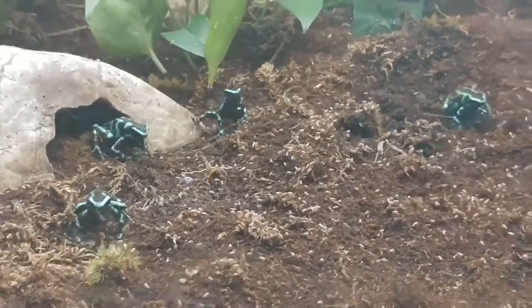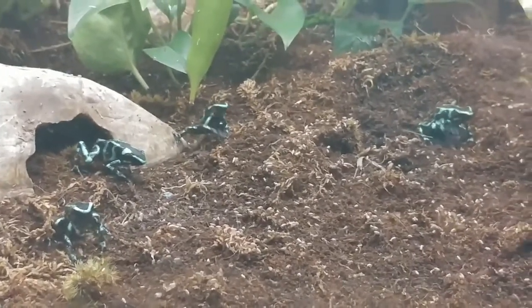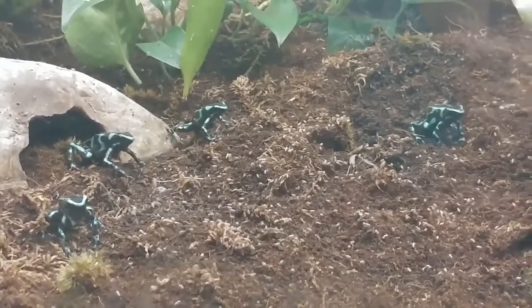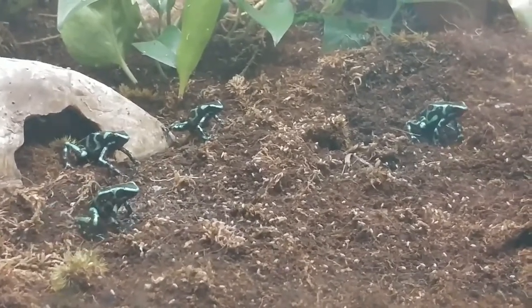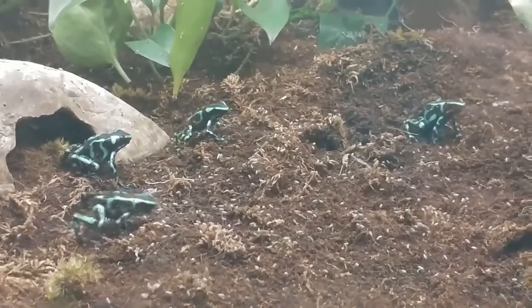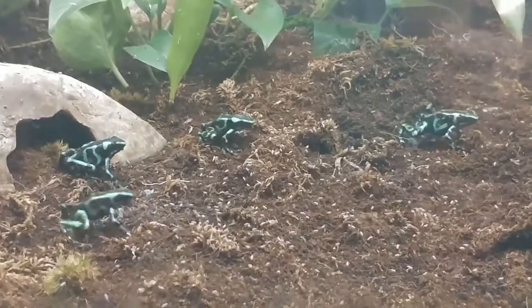Out in the wild they're going to be eating those same things but with some other different insects, because that's actually how they get their toxins. Here at the zoo, since they're eating fruit flies, they're actually not poisonous, so they're not harmful to us like they would be out in the wild.